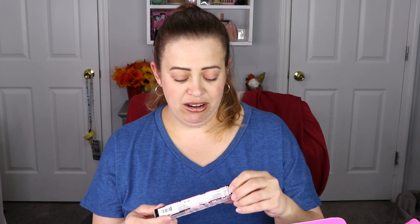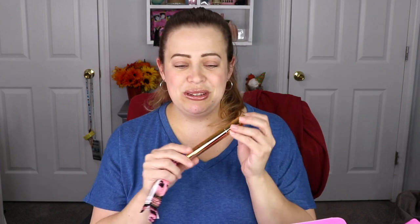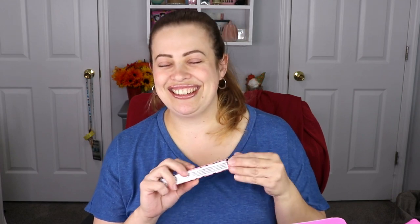Oh my gosh, there's another high-end brand in here! We have something from Pat McGrath — I don't think we've ever gotten two really high-end brands in this box before. This is the Dark Star mascara. I have never ever tried a Pat McGrath mascara, so I'm super excited to try this — I love testing mascaras!